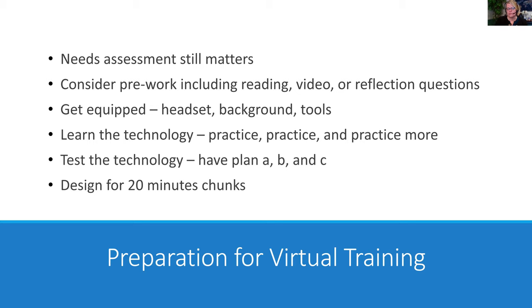Getting people to participate really comes down to designing with the end in mind. Effective training needs assessment still matters: who is your audience, what is their level of comfort, what knowledge base do they have about your content? Using good needs assessment techniques means a little more pause up front so that you're doing better prep. In the last couple of months with this surge of virtual training, I've been giving more pre-work — including some reading, a short video clip, or reflection questions.